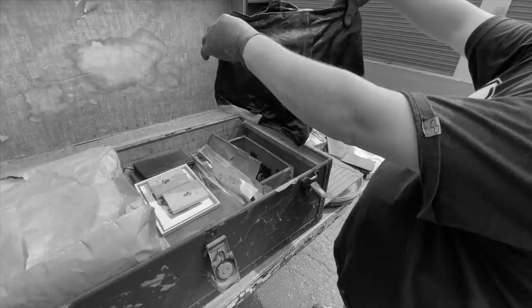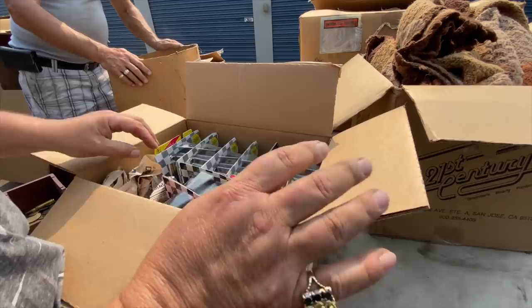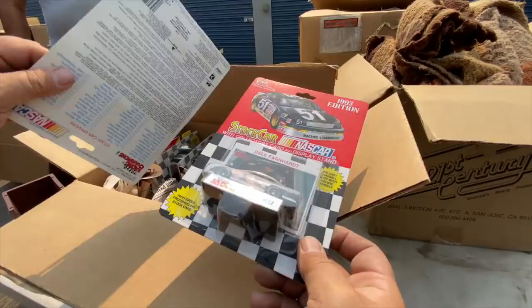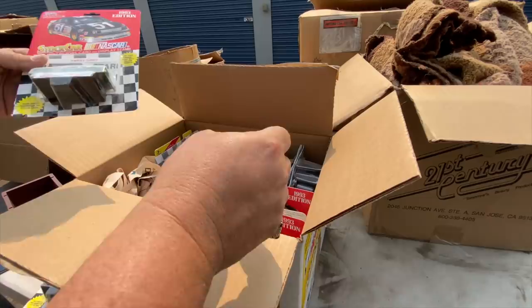Day 3 of the dig and we need to clear this locker out but there's still more boxes to explore. These Racing Champion ones are good, right? Yeah, it's a little different. I've had these before, they sell good. And these are all mint — they're a little dusty but they're all mint. It's a lot on here Jack. See it's on this display case, it's like mint.